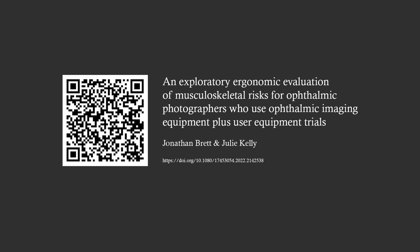If you would like to learn more on this project and read the paper which the presentation was based on, please scan the QR code.